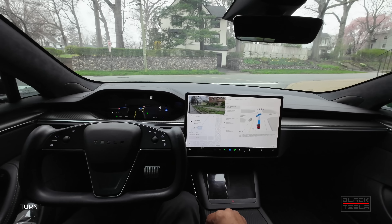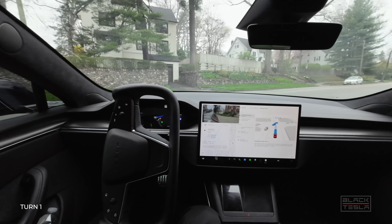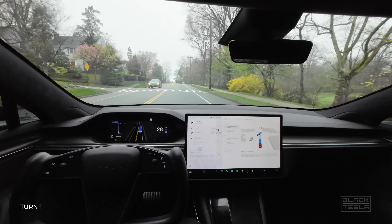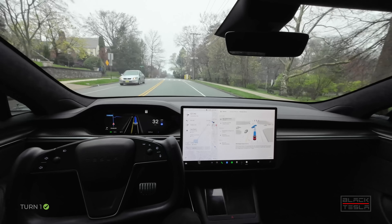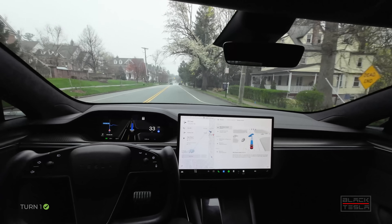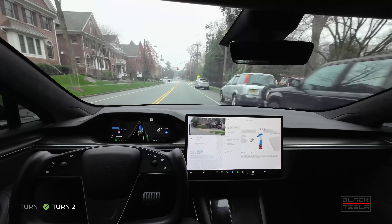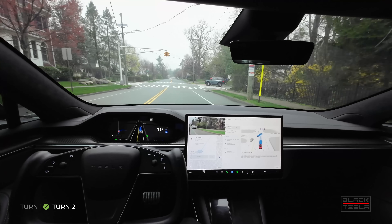It creeps up to the limit, all clear, and it goes. That's a manhole cover — don't worry about that. All good — first turn is a success. Got up there, got to the creep wall, made sure it was clear, and got up to speed quickly. Auto offset is on, and it's been doing pretty good so far. It's gotten a lot better since its initial rollout.